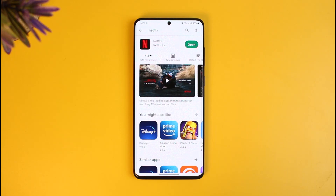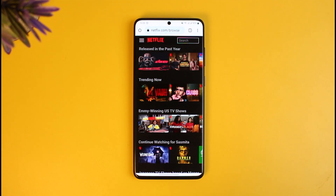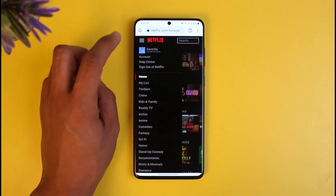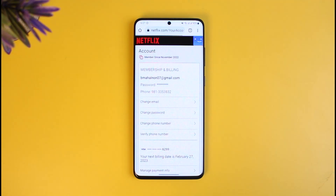There are two things we can do, which we're going to discuss in this video. First, we will not use the Netflix application — instead we will use netflix.com from our browser. Go to your browser, type in netflix.com, and sign into your account. Then tap on the three lines icon from the top left and go to the option called Account.